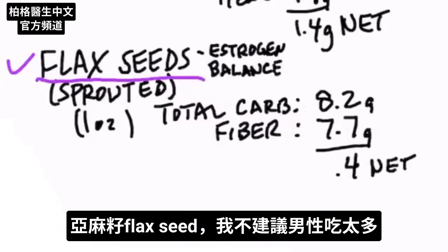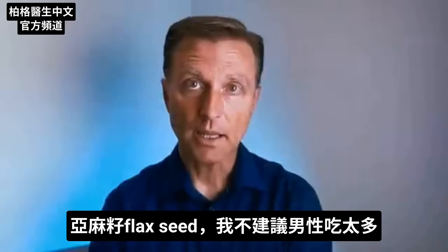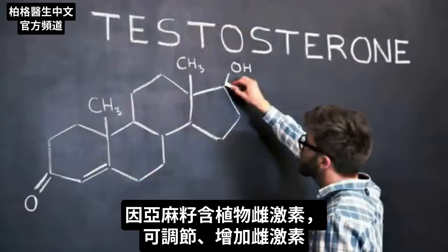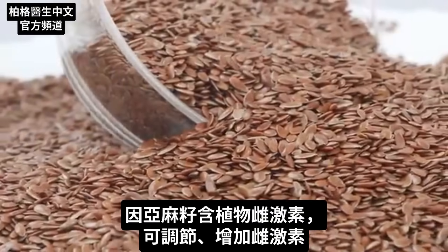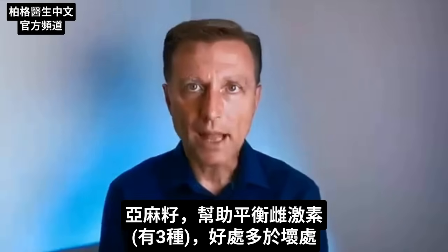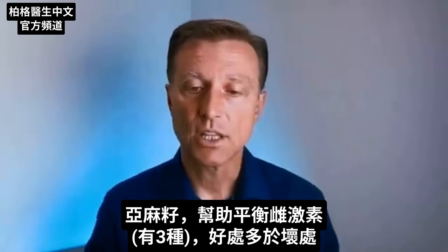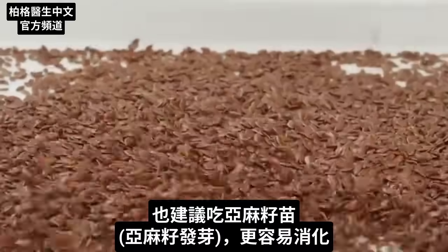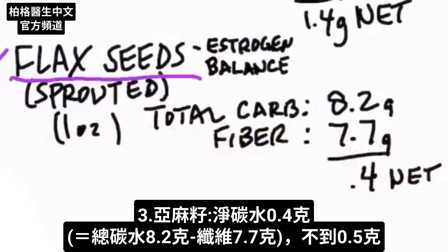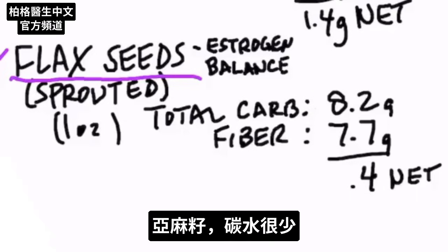Then we have flax seeds. I wouldn't recommend consuming too many flax seeds if you're a guy, because a couple of studies show it could decrease your testosterone — flax seeds are a phytoestrogen that can increase estrogen. If you're female, it's not a bad thing; it helps balance out the estrogens and gives you more good than bad. I'd also recommend sprouted flax seeds, as they're more digestible. One ounce has 8.2 grams of total carbs with 7.7 grams of fiber, leaving just 0.4 grams net carbs — less than half a gram.